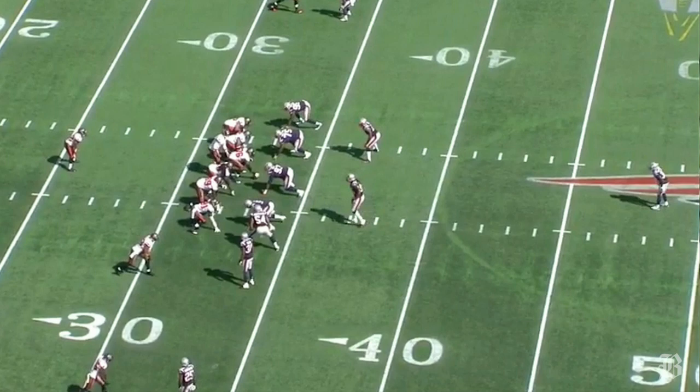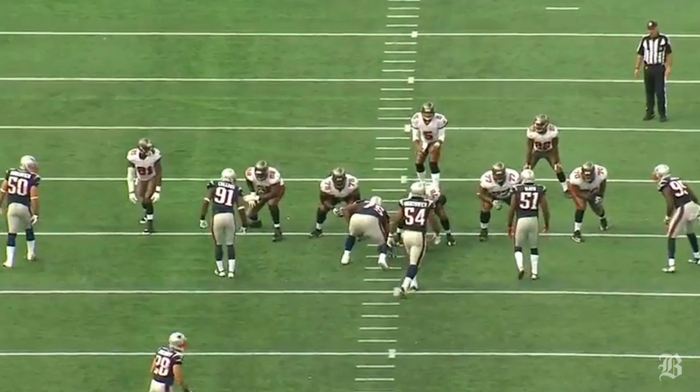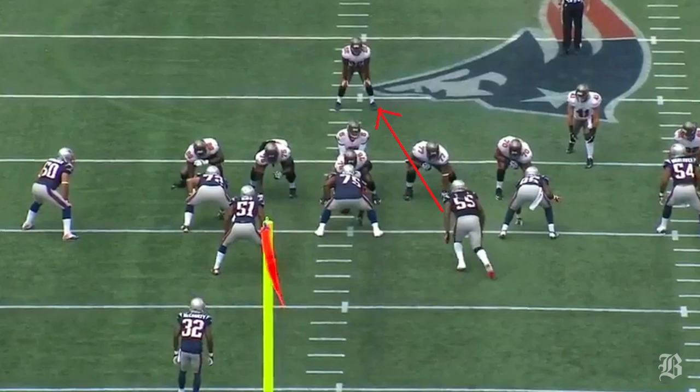The Pats also showed this defense with a 3-4 front later in the game. In the second half, when the Bucs were forced to pass more, the Patriots showed a sugar rush in which everyone but Vince Wilfork starts to play in a stand-up stance to disguise the pressure.